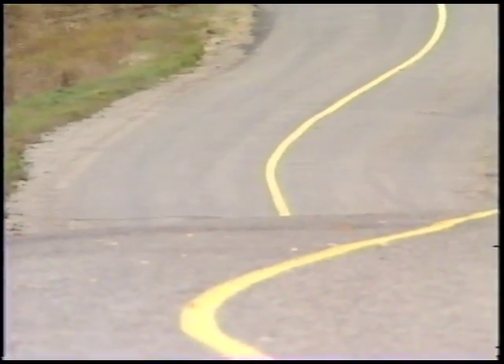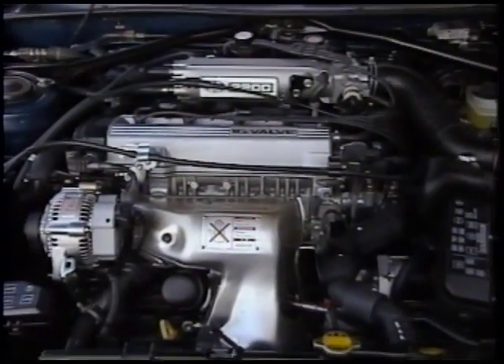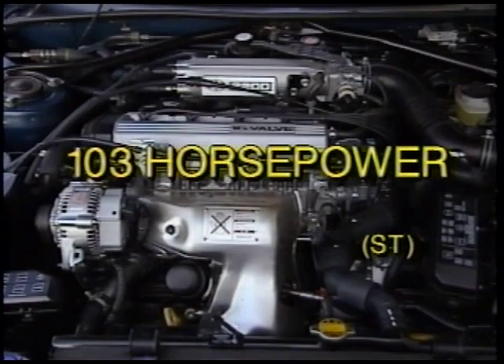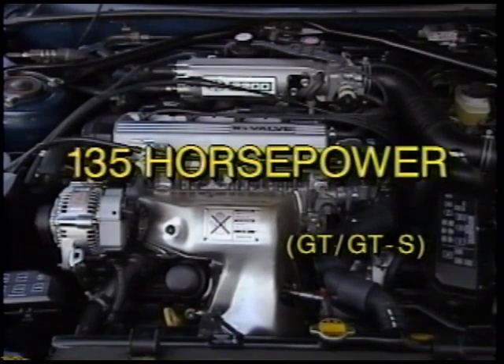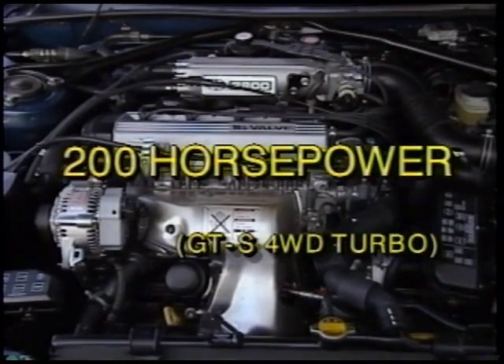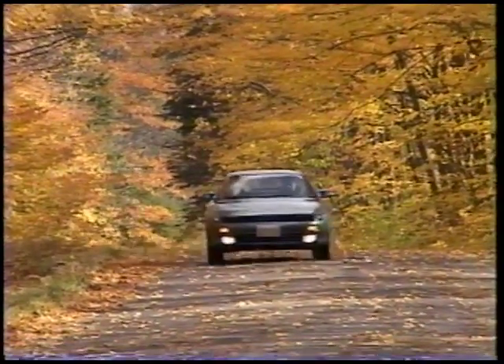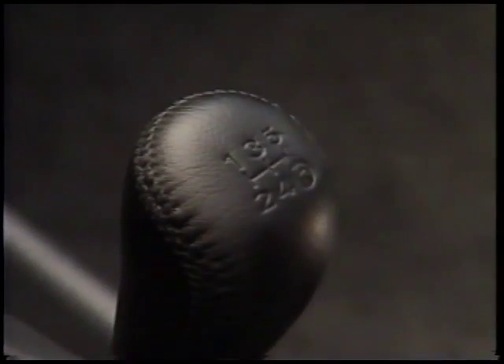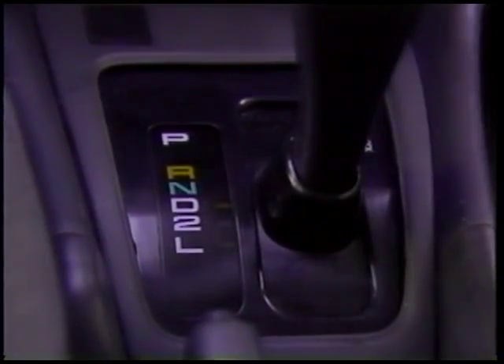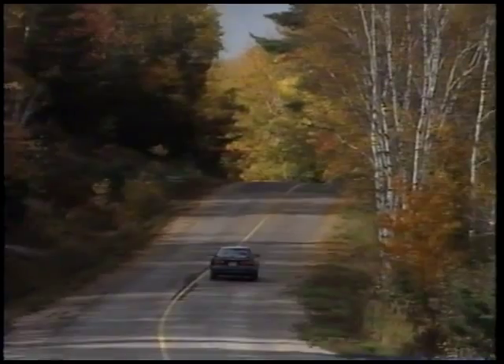Direct overhead twin cams and electronic fuel injection add to the efficiency curve. Output ranges from 103 horsepower in the Celica ST to 135 for GT and GTS, to an exhilarating 200 horsepower from the GTS four-wheel drive turbo. Standard on all Celica models is a five-speed manual overdrive transmission or an available four-speed overdrive automatic, utilizing a highly refined superflow torque converter.